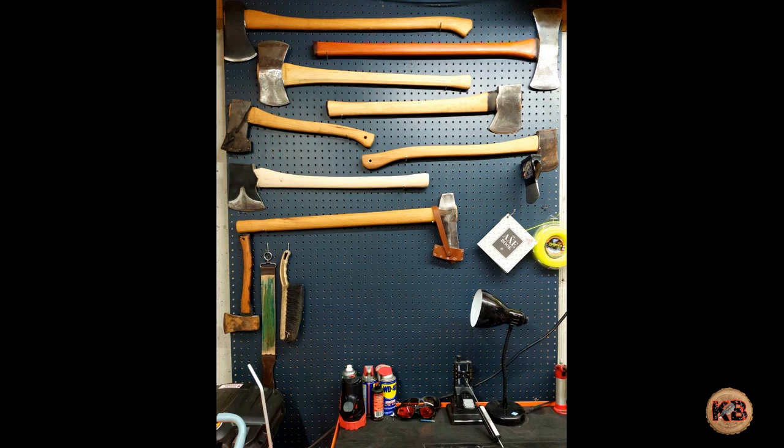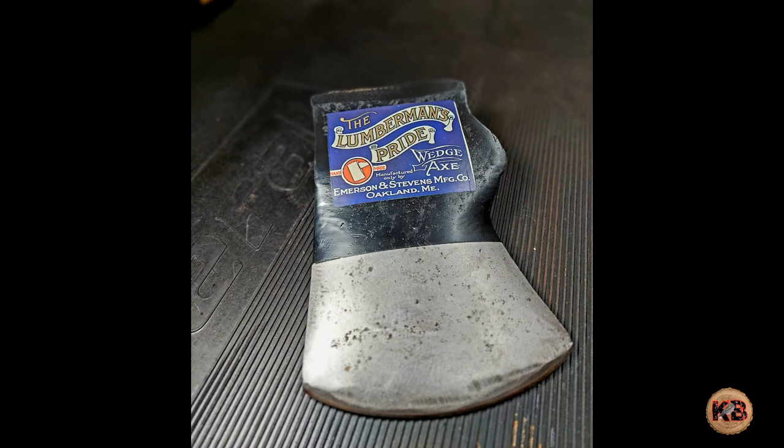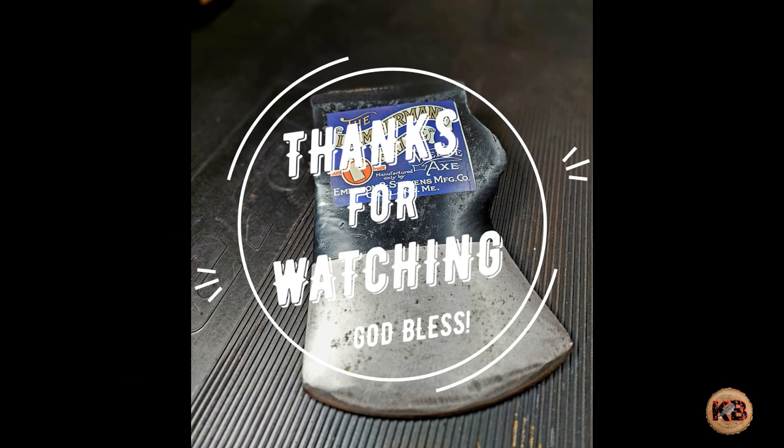Even though I'm more of a maul guy, I can't pass up a pretty axe. This is the most controversial axe I've ever owned — it's a long story, but the lesson to be learned here is: ask a lot of questions before you buy something and make sure you know what you're getting before it gets shipped to you. This will be the axe that I give away for 250 subs, so stay tuned and watch its progress as I build it.